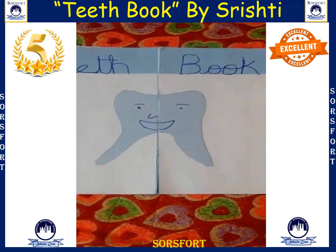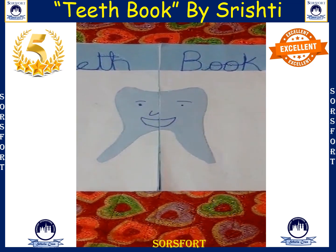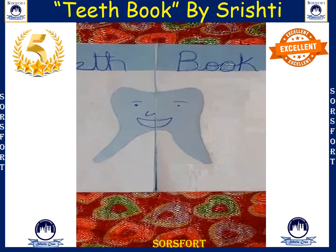Hello everyone, my name is Srishti. I am studying in grade 4. Today I am going to show you my teeth book.